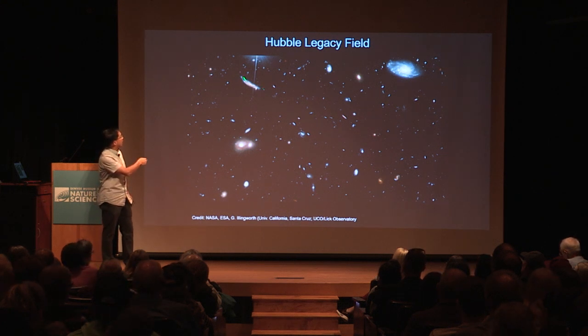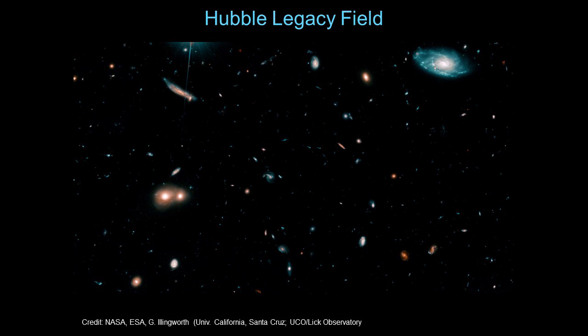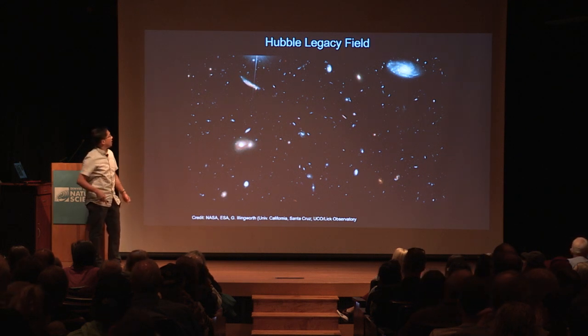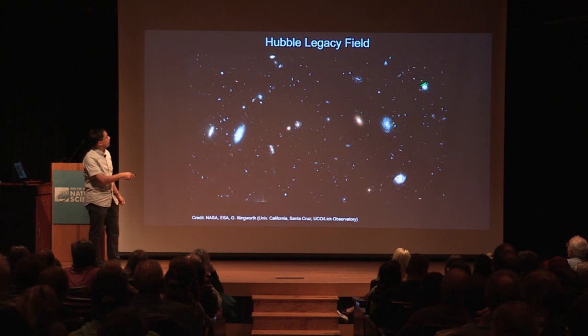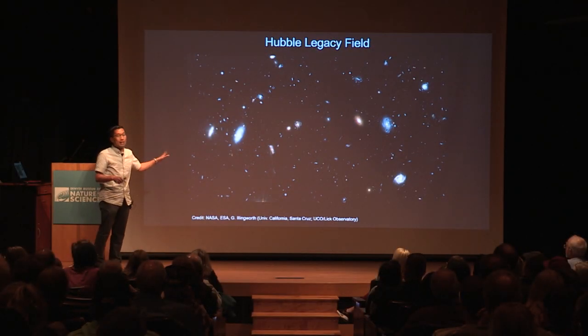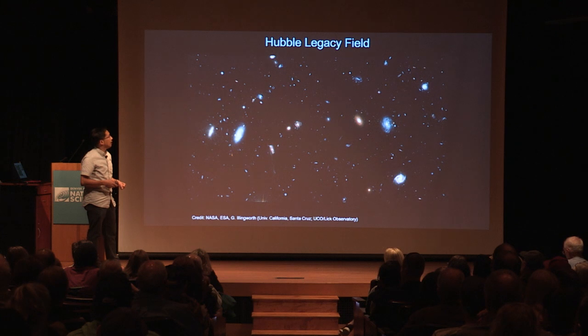Some galaxies have weird shapes — one looks like a twisted banana. Without knowing anything about it, I'd hazard a guess that it's had an interaction with a smaller galaxy in the recent past — meaning the last several hundred million to a billion years — causing a warp in the galaxy disk. Another portion of the Legacy Field shows galaxies that appear distorted, even rectangular with a tail, again suggesting some kind of interaction in its recent past.